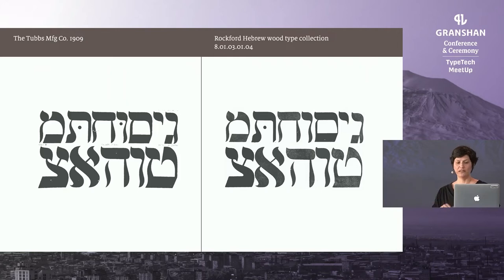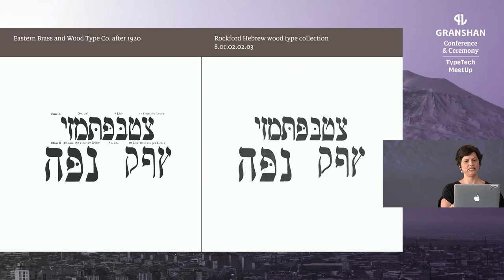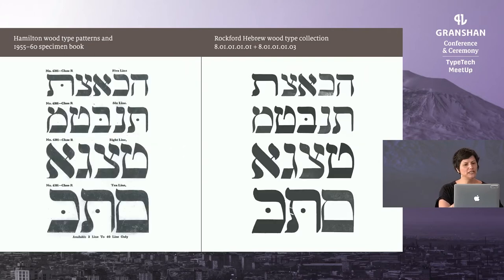Once I could see a match in distinct design features, I felt more comfortable with the identification. We see on the left the letters shown in Tab's 1909 specimen, and on the right how I recreated it with our type. Here are more examples from Empire Wood Type and Co. around 1926, Eastern Brass and Wood Type around the 1920s, and Hamilton Wood Type from the '55 or '60 specimen book.